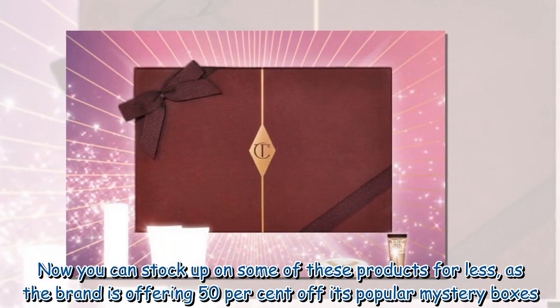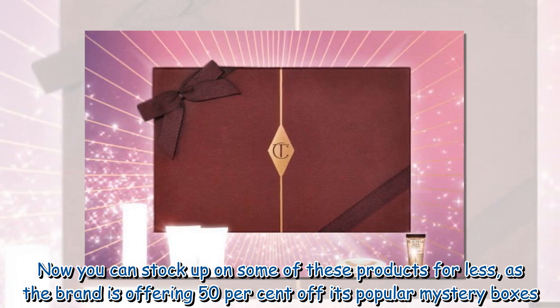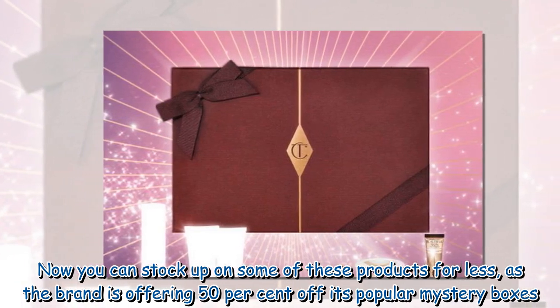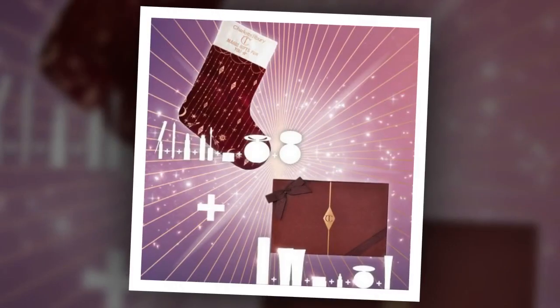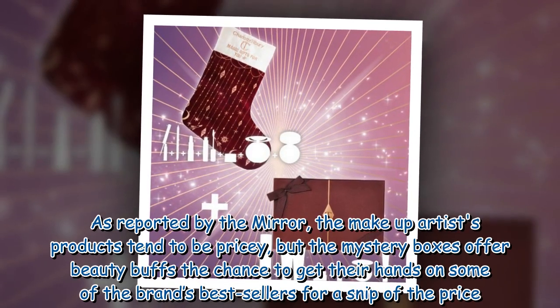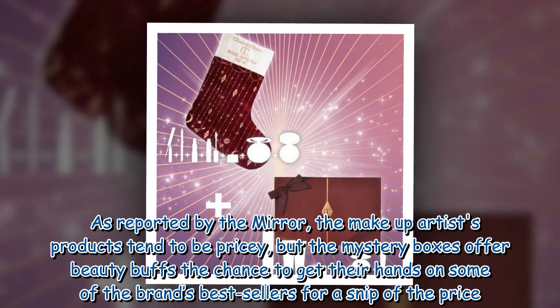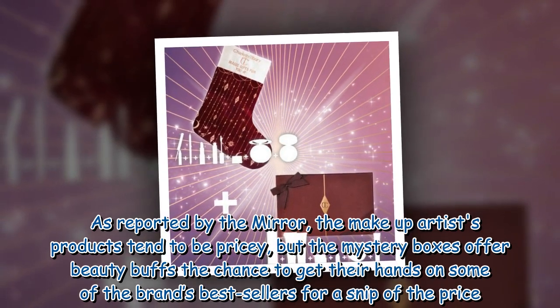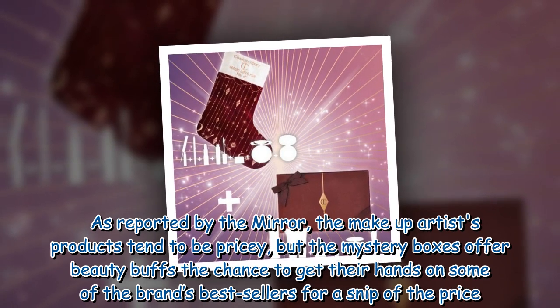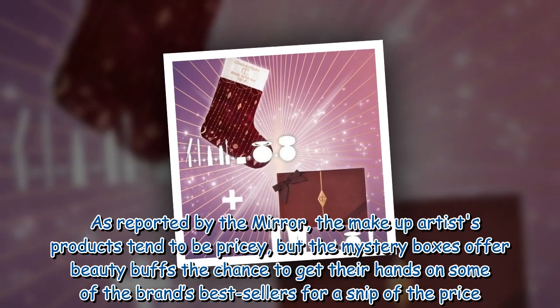Now you can stock up on some of these products for less, as the brand is offering 50% off its popular mystery boxes. As reported by the Mirror, the makeup artist's products tend to be pricey, but the mystery boxes offer beauty buffs the chance to get their hands on some of the brand's bestsellers for a snip of the price.